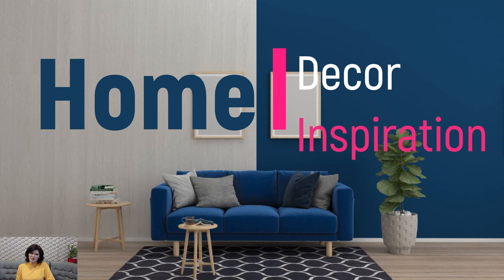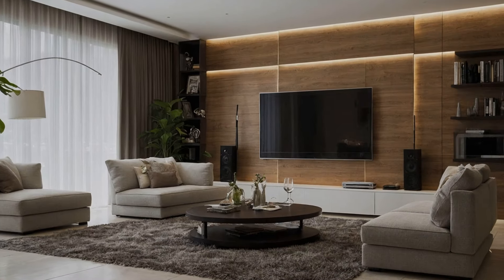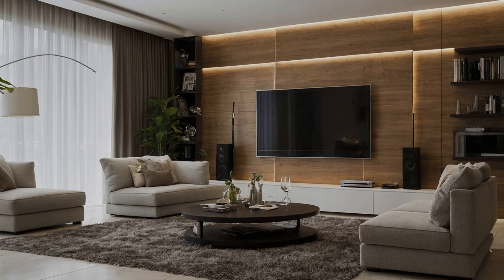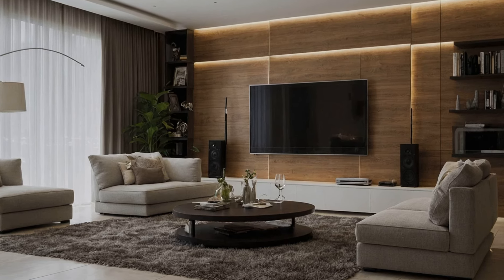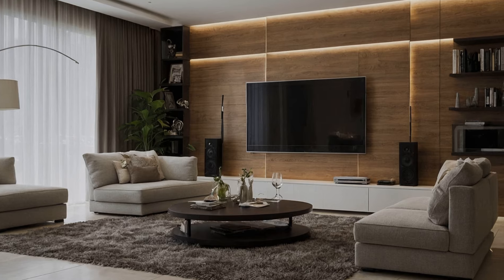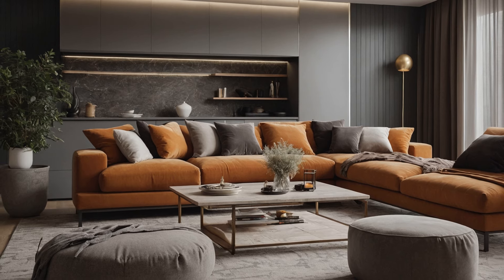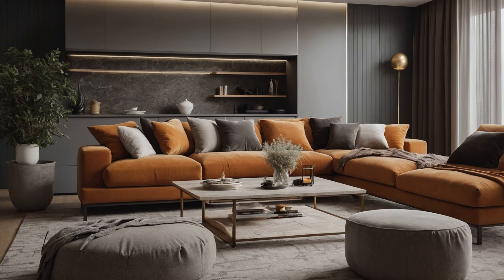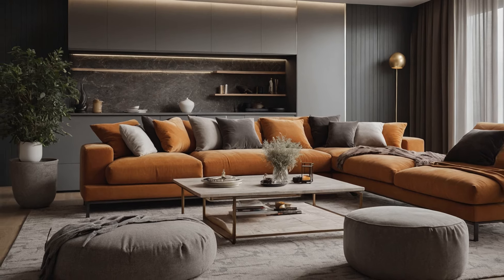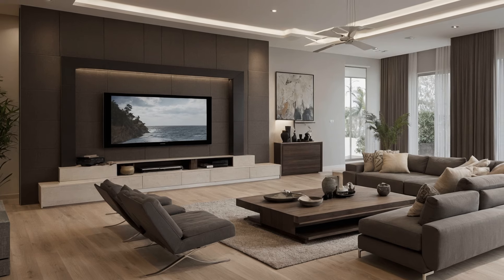Welcome to Home Decor Inspiration, the ultimate destination for all things interior design. Creating a gorgeous interior home design and decoration scheme involves more than just arranging furniture and picking out paint colors. It's about curating an atmosphere that reflects personality, comfort, and style, while also ensuring functionality. Let's explore the key elements that make a home's interior truly stunning and inviting.